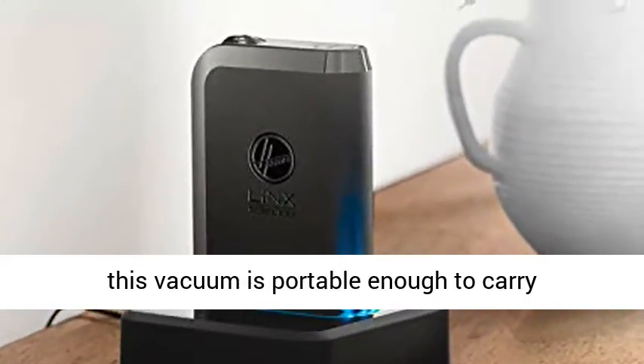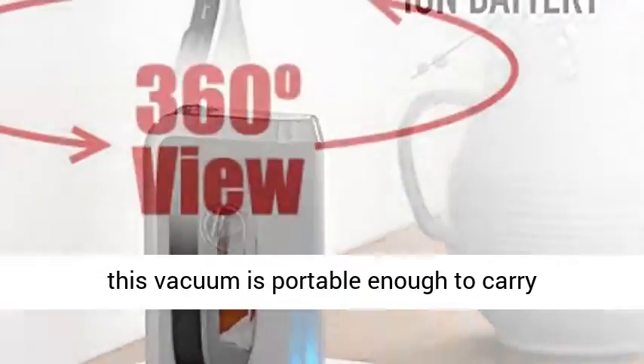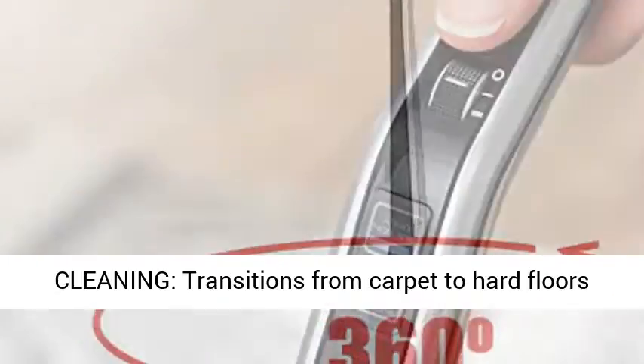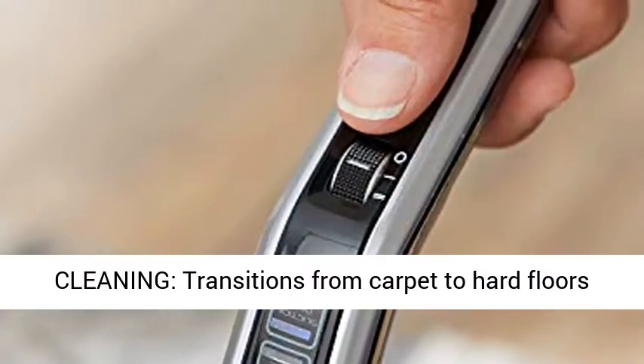Lightweight — at under 10 pounds, this vacuum is portable enough to carry room to room for quick cleaning. Multi-Floor Cleaning transitions from carpet to hard floors with ease.